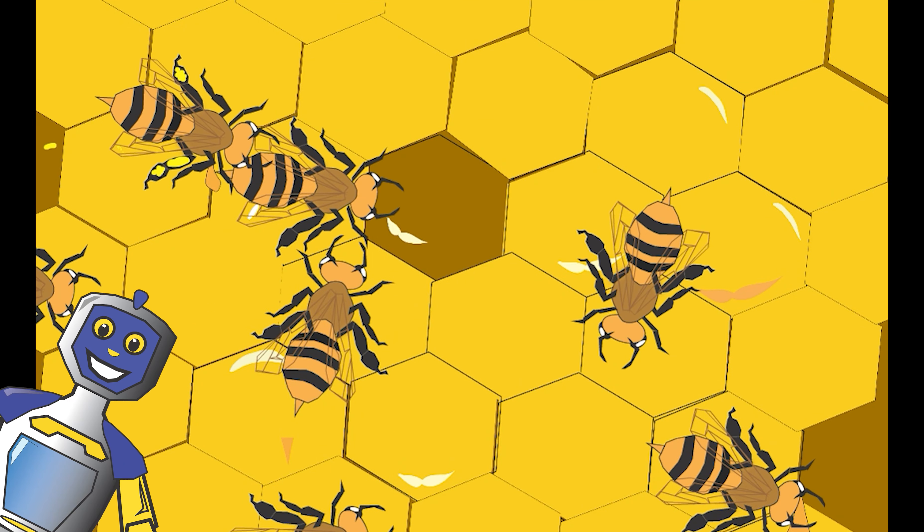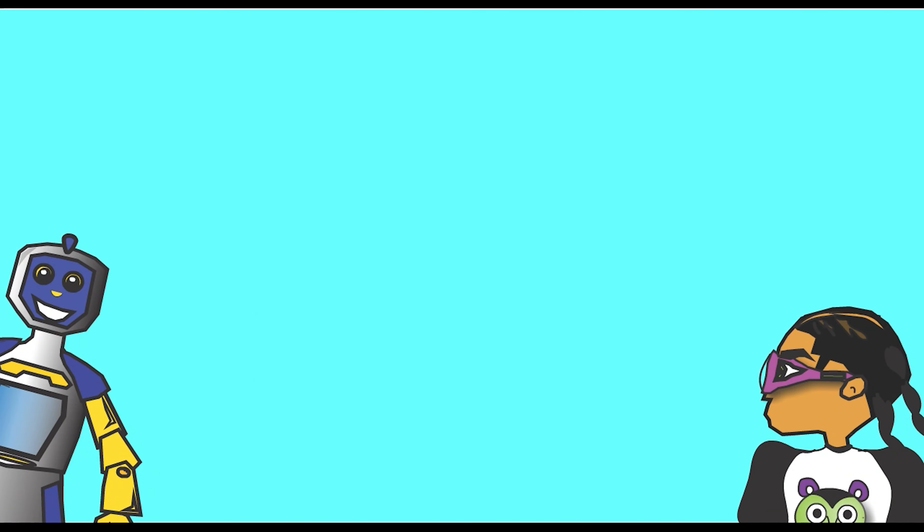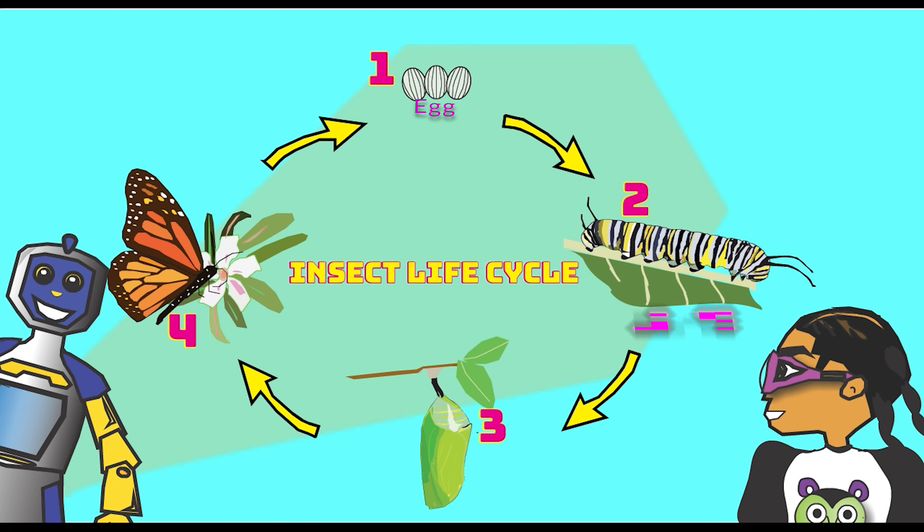While Lucas goes to find the koi fish, let's talk about bees and the insect life cycle. The stages are egg, larva, pupa, and adult.